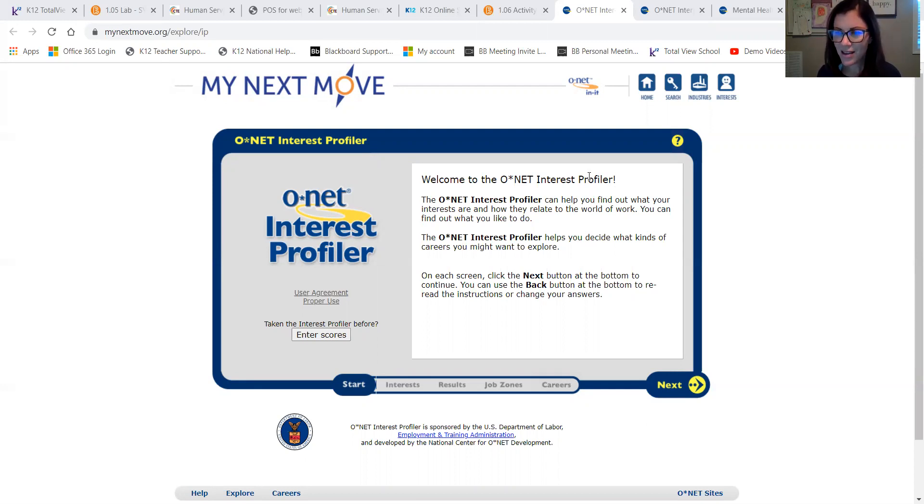There is an external link within the OMHS Career Ex course in section 1.06 of your course that will send you directly to mynextmove.org, where you will fill out this interest inventory. It's very easy to do — 60 questions, pretty fast. Make sure that you like at least 15 of them or you won't get any results.